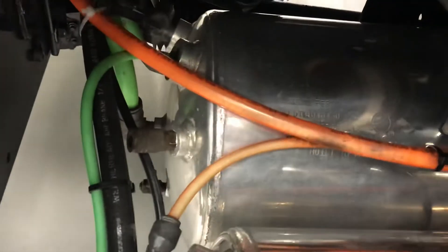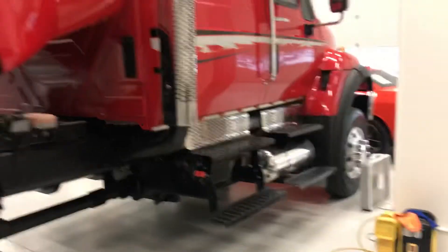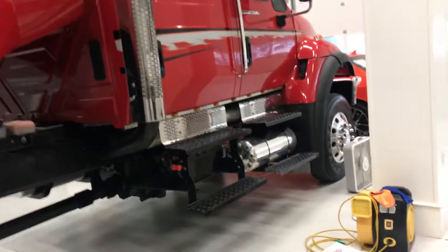Polished onboard air tank with dual air chuck hookups, so dual tanks. You can run air supply to whatever you want — pump up tires, run air tools. The onboard air compressor keeps those tanks full.